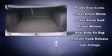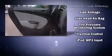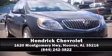Various mechanical systems are monitored by electronic stability control, keeping you on your intended path. We have a skilled and knowledgeable sales staff with many years of experience satisfying our customers' needs. Stop by our dealership or give us a call for more information.